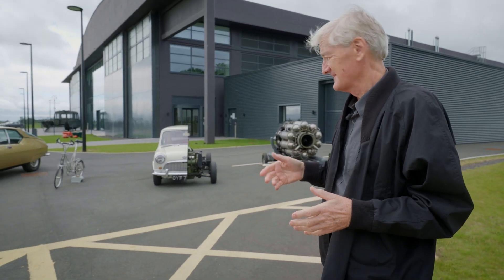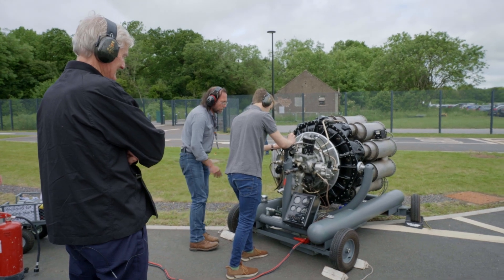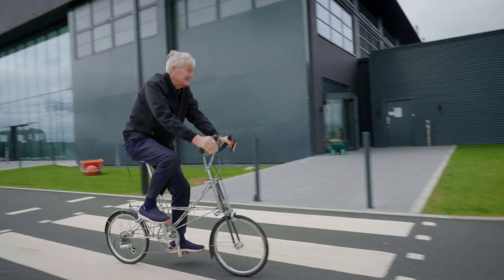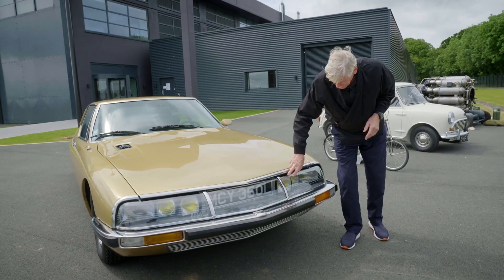There's a curious line-up here, but there is a story behind each one. You've got the Whittle jet engine, and next you've got the Mini, and then the Moulton bicycle and the Citroën Maserati.